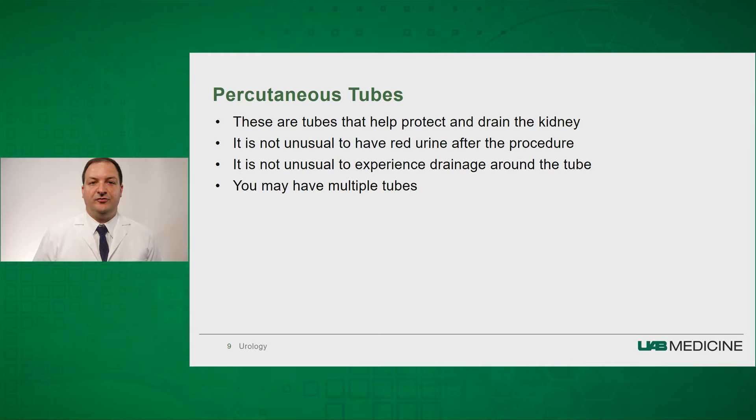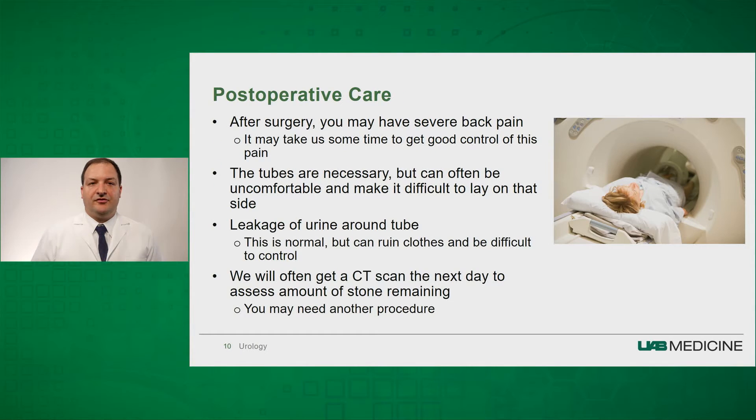You may have multiple tubes if we needed to access the kidney at multiple different areas to get all your stones. After surgery, you may have severe back pain, and it may take some time to get good control of this discomfort. Many patients do not like the tubes — they are necessary but can be uncomfortable, and may make it difficult to lay on that side.